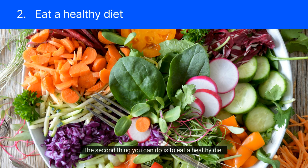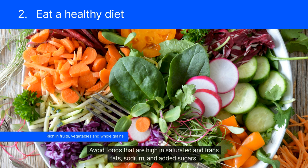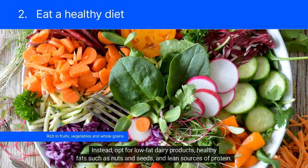The second thing you can do is to eat a healthy diet. A diet rich in fruits, vegetables, whole grains, and lean proteins can help to lower blood pressure. Avoid foods that are high in saturated and trans fats, sodium, and added sugars. Instead, opt for low-fat dairy products, healthy fats such as nuts and seeds, and lean sources of protein.